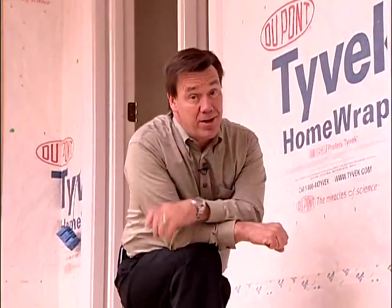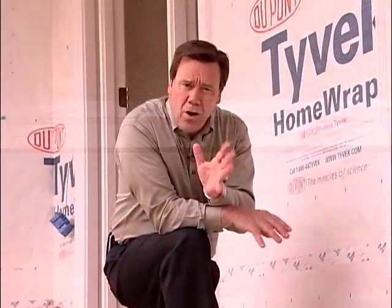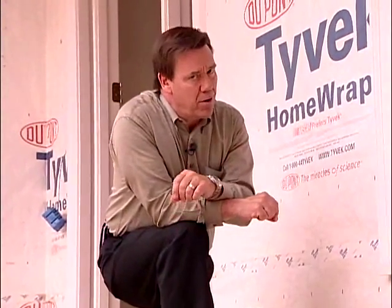One of the most common construction defects that I see is illustrated in this picture. If water were running down this wall, it would run right in between the gap between the nail fin and the sheathing at the window head. Now oftentimes builders will just caulk this joint, but that's not acceptable because it's probably in violation of the manufacturer's window installation instructions.